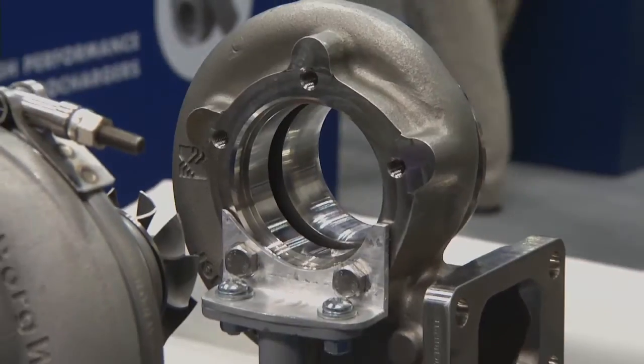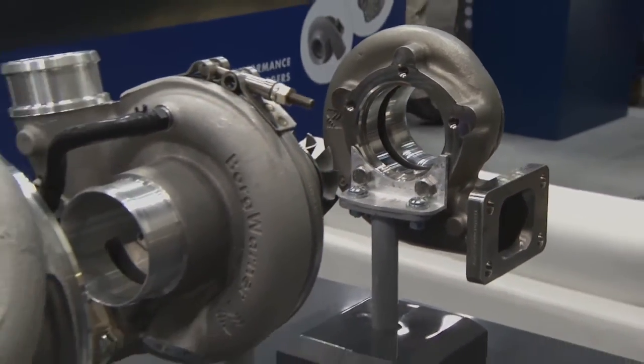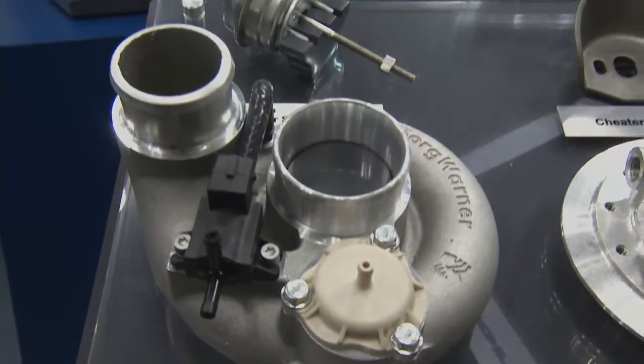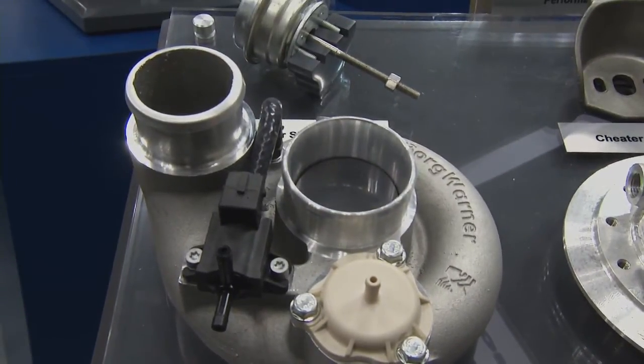There are quite a few different ones in this line as well. That's correct. We carry a range from basically 200 horsepower up to 1,000 horsepower capacity with the EFR series.